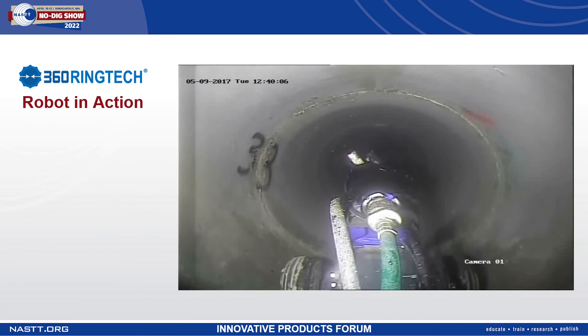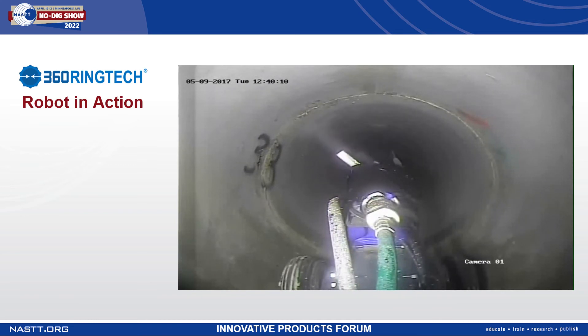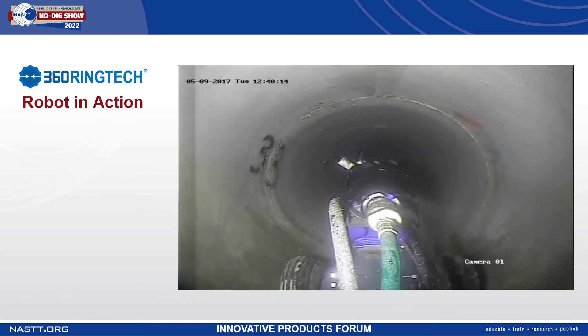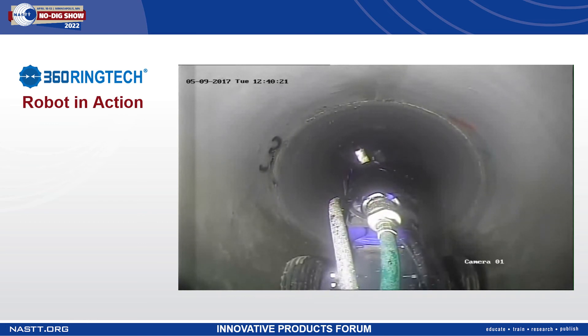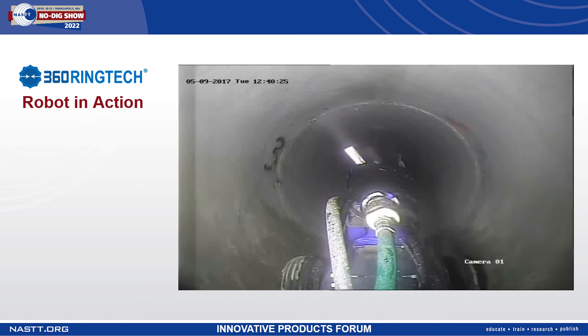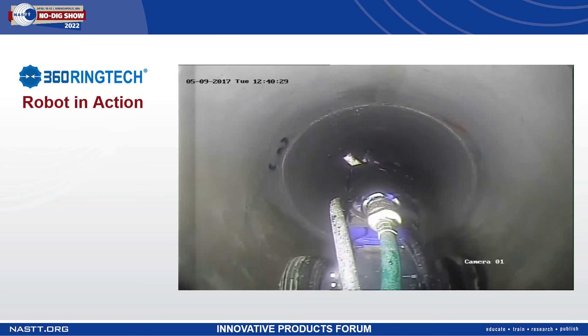In this video, we can see the spray head operating inside of a 33-inch pipe. The liner is applied directly to the substrate with no annular space. There are no seams, no gaps, and there's no post-installation work required — no grouting. You don't have to cut anything or remove anything. Everything is applied directly to the substrate.